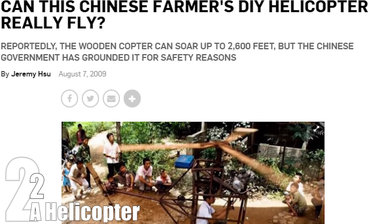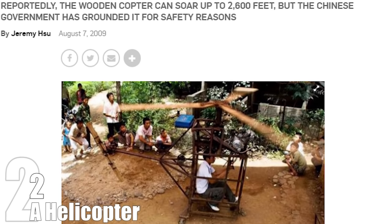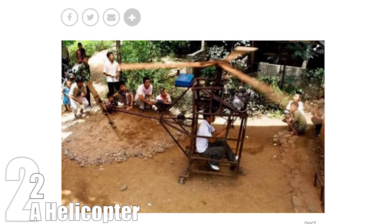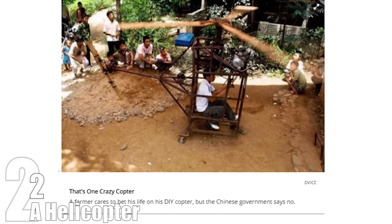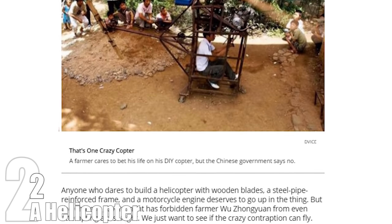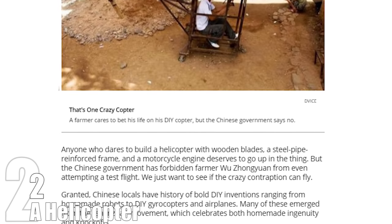Wu Zongwang is a Chinese farmer who felt he had what it took to build his own flying cage powered by spinning wooden blades attached to a motorcycle engine. For some reason, he referred to it as a helicopter. Wu claims that the copter cost him about $1,600 and can go as high as 2,600 feet, but unfortunately the government has officially forbidden him from doing test flights, citing sanity.